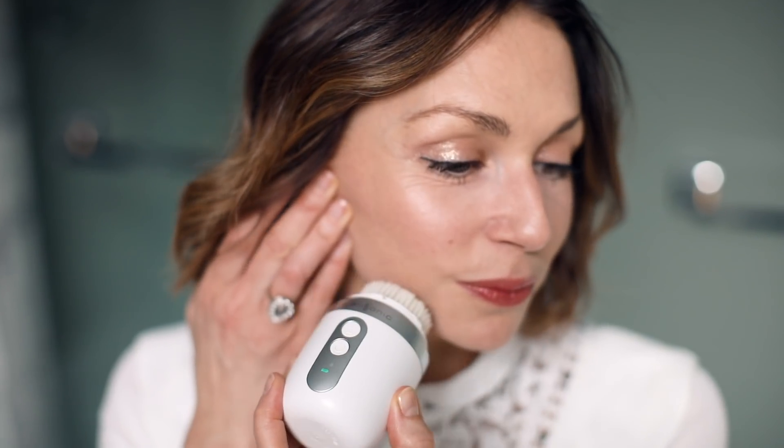First up, with cleansing, is the Clarisonic. It's been around for years — some of you might have one sitting in the cupboard unused. I was one of those people, but I decided to re-engage with it because as my skin has gotten older, I felt my cleansing needed to be a bit deeper. You use it with a face wash, not a balm, as balms get stuck in the bristles. Work it all around the face, including the brows and underneath. I use mine two to three times a week, and remember to change the bristle head monthly.